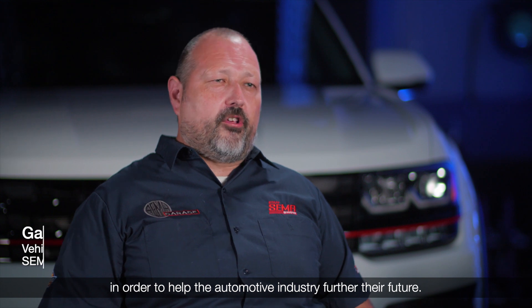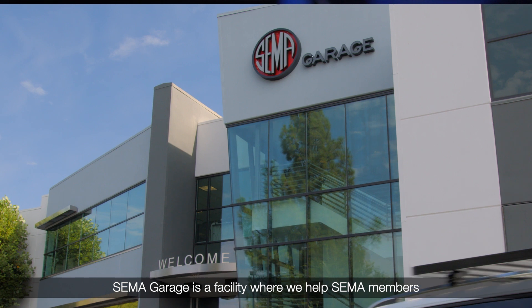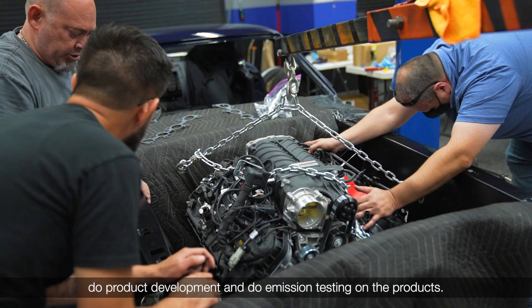SEMA Association started in 1963 in order to help the automotive industry further their future. SEMA Garage is a facility where we help SEMA members do product development and do emission testing on their products.